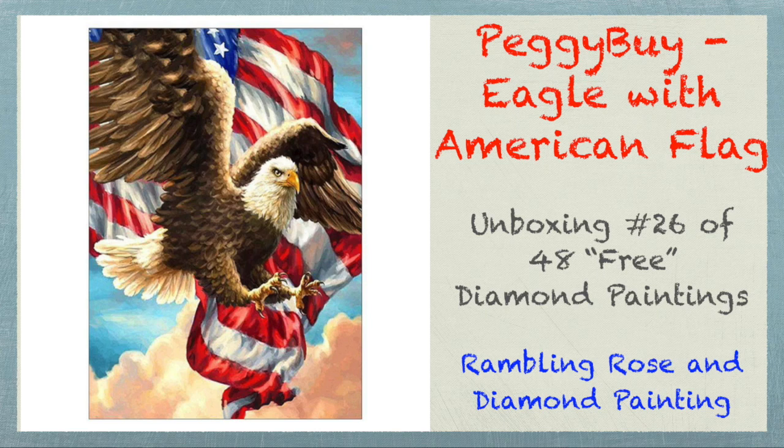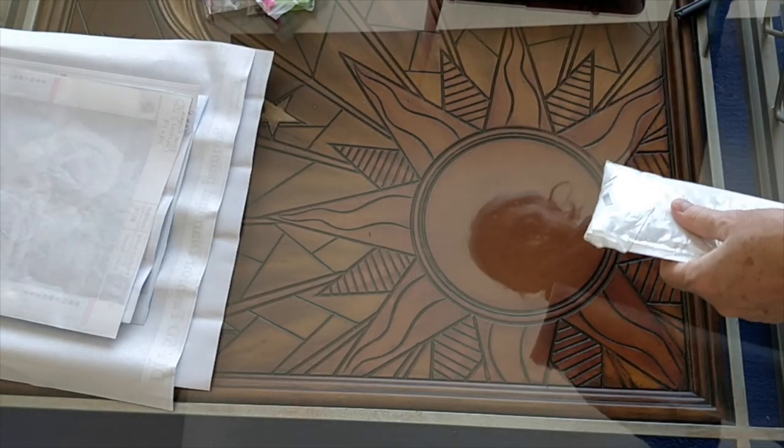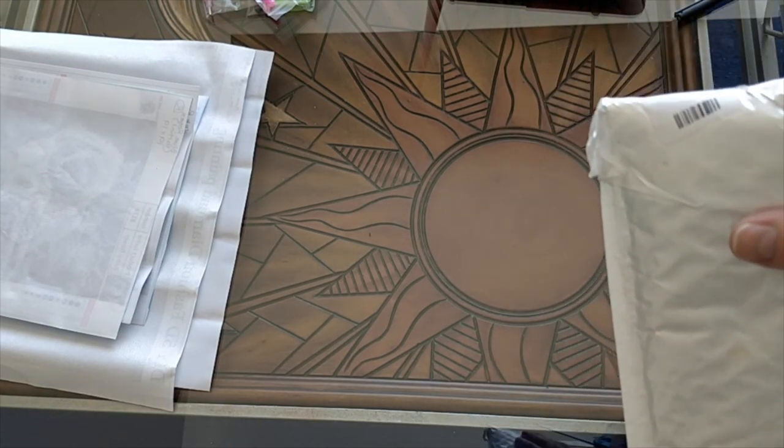Hello everybody, it's Rose, and I am going to open the 27th diamond painting in the Humongous PeggyBuy haul playlist series.